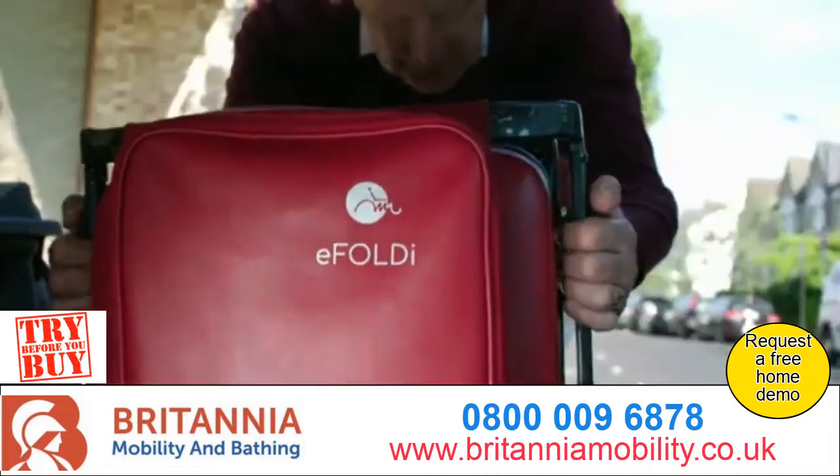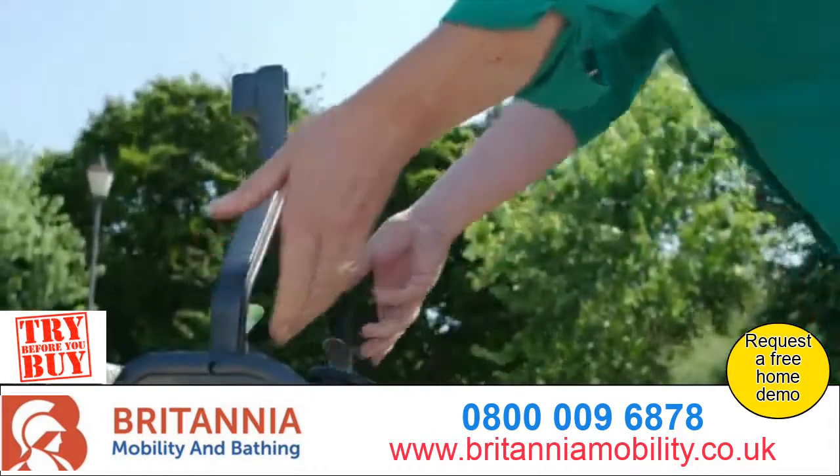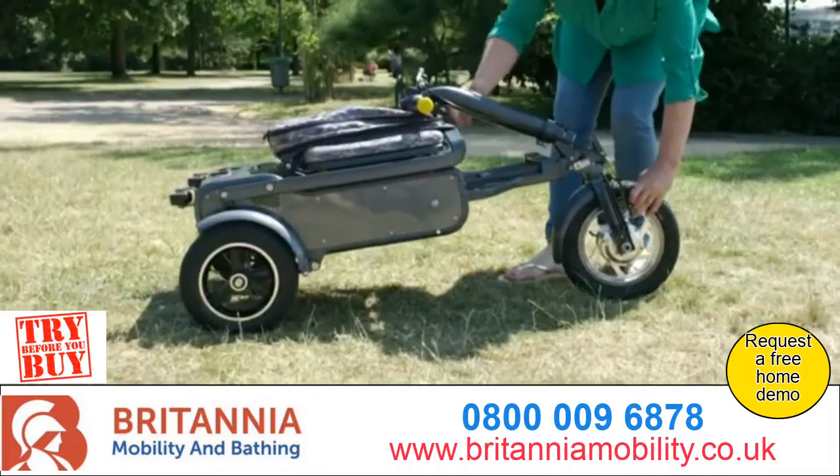Presenting eFoldi, the compact mobility scooter that transforms from the size of a wheeled suitcase into a powered scooter in seconds, helping you to rediscover your freedom.